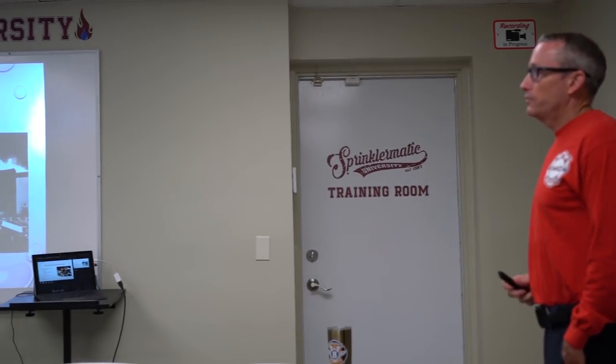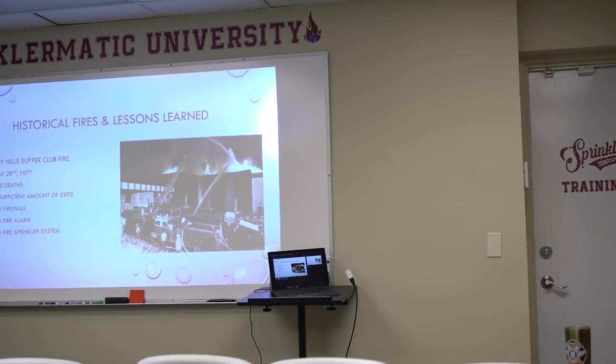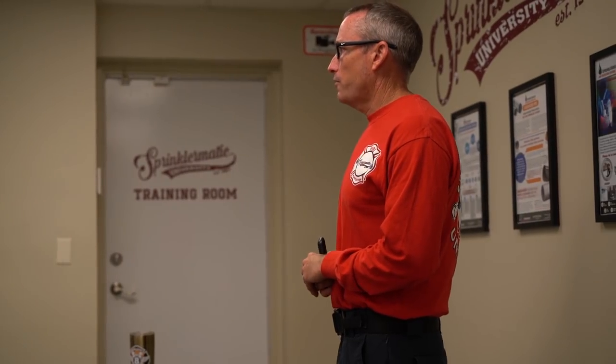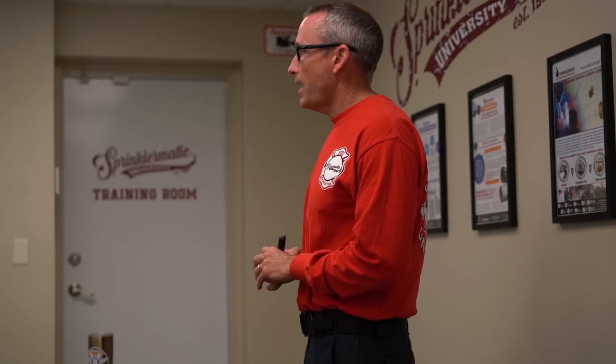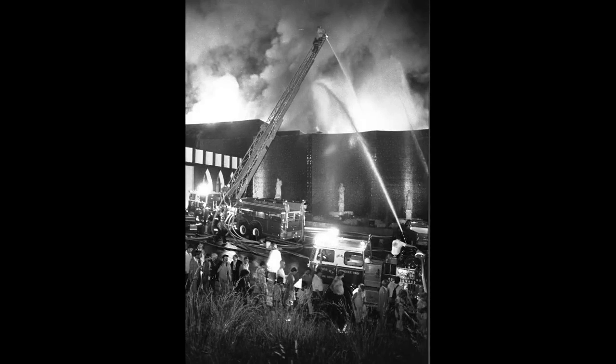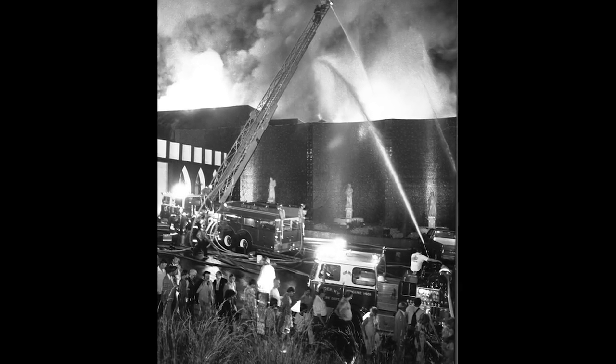The Beverly Hills Supper Club Fire in Kentucky had very similar aspects to the Station Nightclub Fire of recent times. If we don't learn from our past, history repeats itself, and we've let it repeat when it comes to fire suppression systems in large occupancies. There were over 3,000 people — way beyond capacity. There was limited street access delaying the fire department, blocked fire hydrants preventing immediate water supply, and again the common denominator: no fire alarm and no fire sprinkler system.